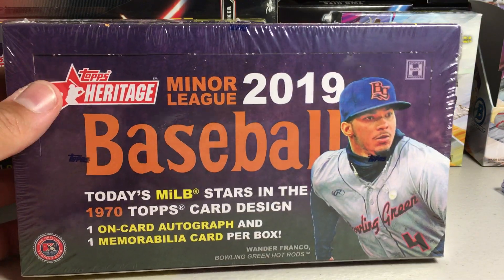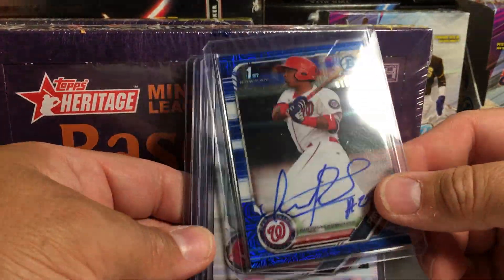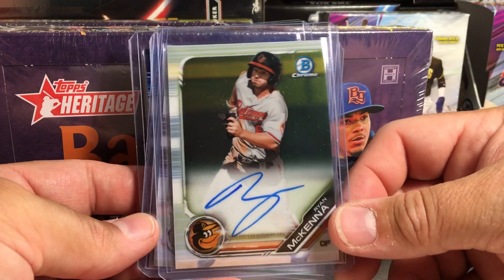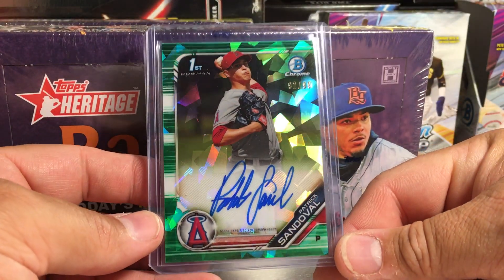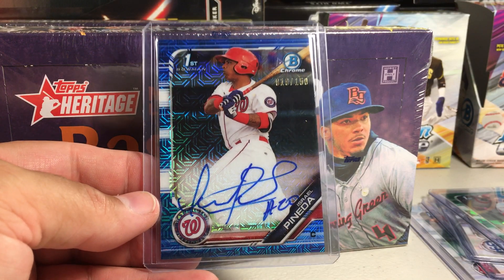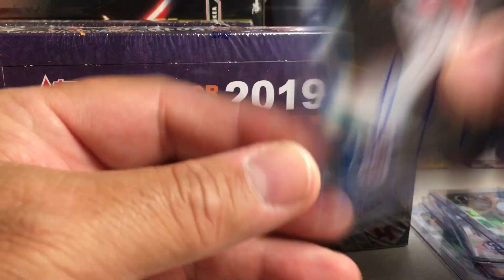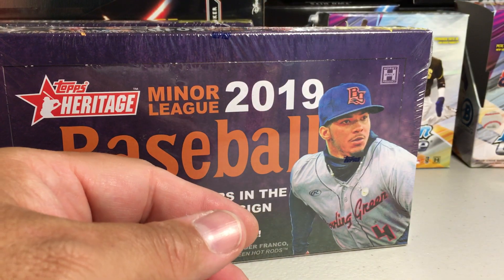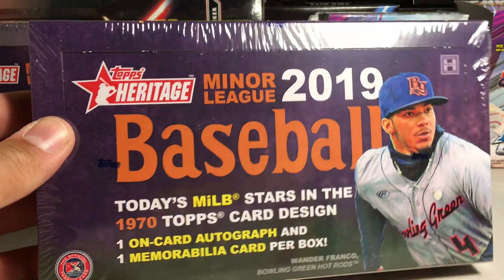I'm always a big fan of the Heritage Miners that come out every year. I wanted to show these Bowman Chrome Prospect Autos I picked up today at the local hobby shop. I got Danny Diaz of the Red Sox, Ryan McKenna of the Orioles, Owen Miller of the Padres, a green atomic Patrick Sandoval 92 out of 99 of the Angels, and a blue mojo refractor of Israel Pineda, 19 out of 150. So those are really cool additions. I'm not going to buy any more sealed Bowman Chrome stuff because it's just so expensive, so I'll pick up some loose autos here and there at the shop if they're a good deal.